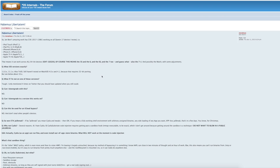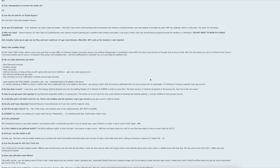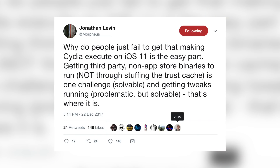The jailbreak toolkit he released is pretty interesting, and I'll have a full FAQ about it in the description below. This IPA does not include Cydia, but that's something that could be easily added — we've already seen that from other people on Twitter and GitHub. He mentions some other challenges: making Cydia execute on iOS 11 is the easy part; getting third-party non-App Store binaries to run not through stuffing the trust cache is one challenge, and getting tweaks running is problematic but solvable — that's where things stand.